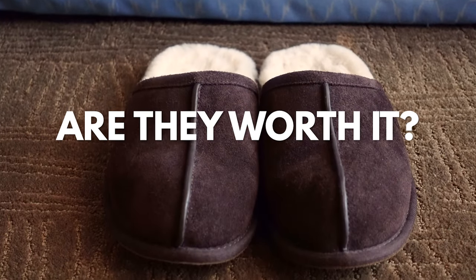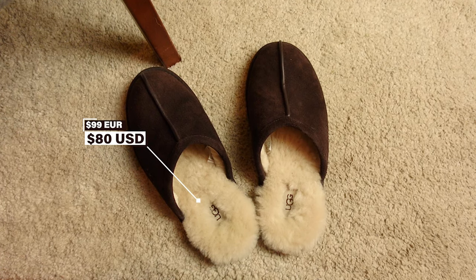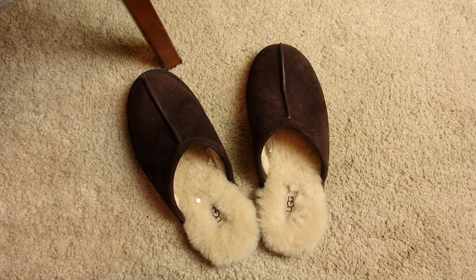Now, the last question is: are the UGG scuff slippers worth it? And by now you can probably guess my opinion. I think these are the best pair of slippers for the winter that I ever had. They are well made, with premium materials, and the fit is amazing. For $80 in the US, or around €99 here in Europe, I think they are also the perfect price range, and they are really worth it.